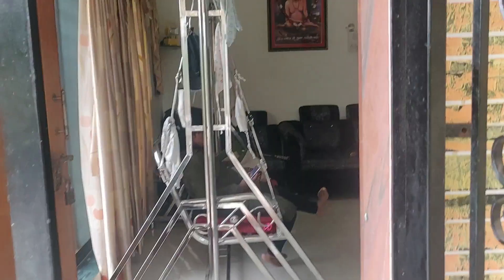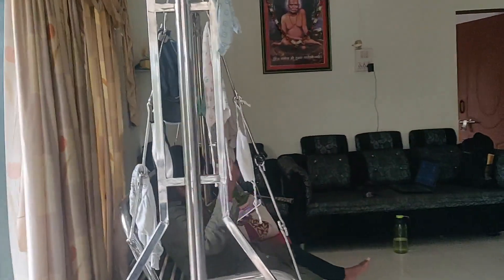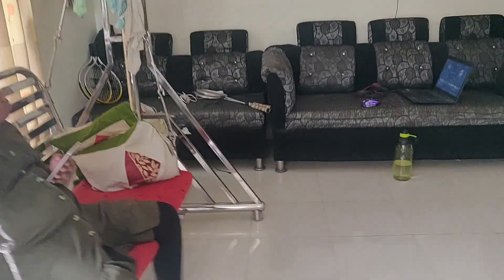The entrance is the main entrance, and this is the hall. This is my favourite home tour.